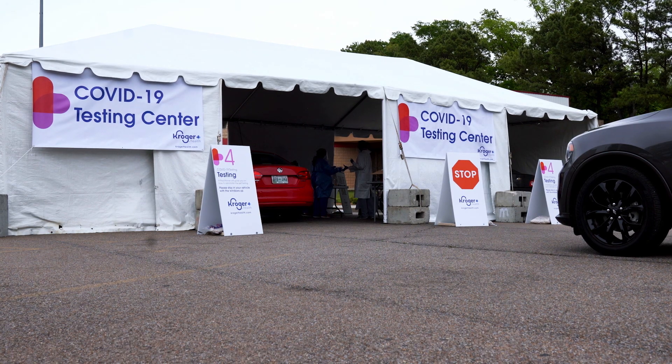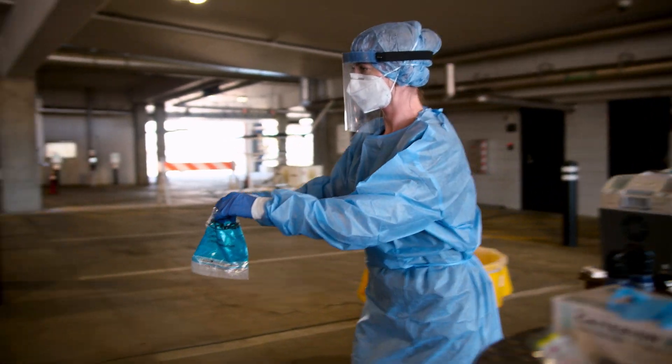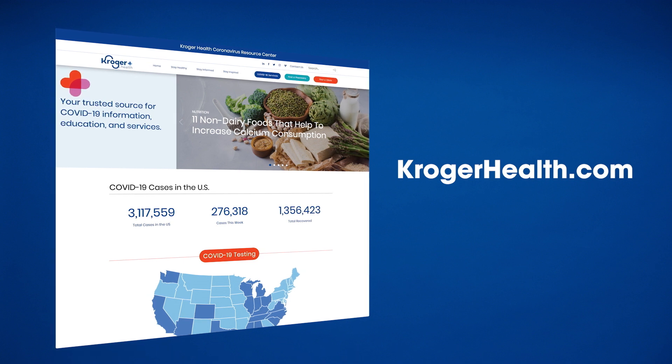Kroger Health continues to be there for our customers and communities, providing access to COVID-19 testing. For additional information, education and services, visit KrogerHealth.com. Check back often as we keep adding testing locations and keep adding information.